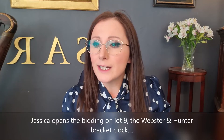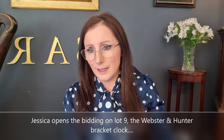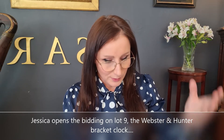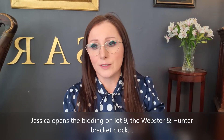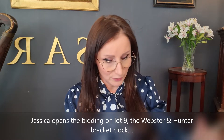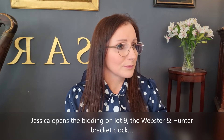Lot number nine is the Regency Mahogany Case bracket clock with a twin fusée movement — again just a beautiful example by Webster and Hunter of London. Where should we start this off? Eight hundred pounds. At eight hundred, looking for eight-fifty... eight-fifty, nine hundred, nine-fifty... at one thousand, looking for eleven hundred.